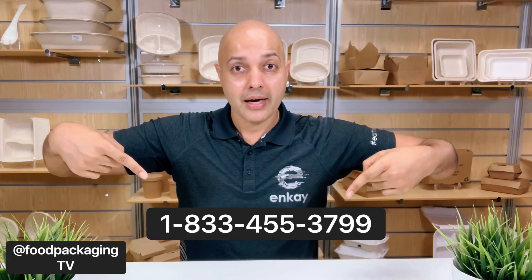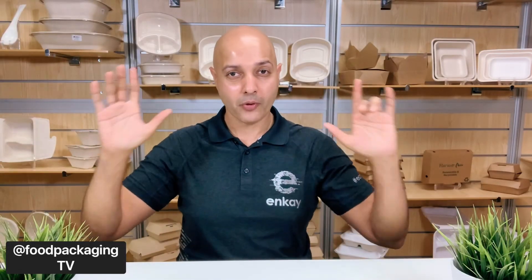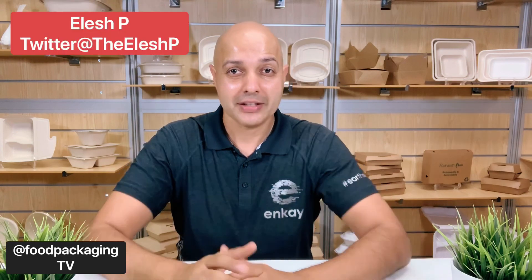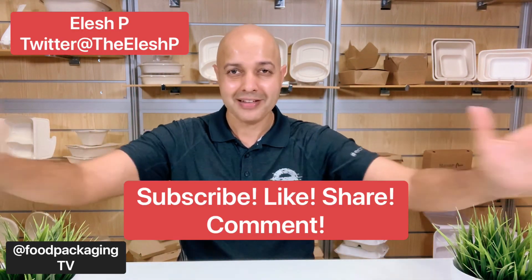This is said by Charles Mallow, President and Chief Operating Officer of Cascades Containerboard Packaging. Contact Cascades directly, let them know what you're looking for, and get their sales rep to connect you with your distributor and set you up with your packaging requirements. That's going to do it for today on Food Packaging TV. I certainly learned something new today, hope you did too. My name is Ilesh P. Thank you for joining me. Please feel free to subscribe, like, share, and comment. See you next week!